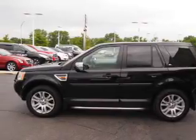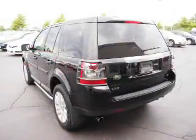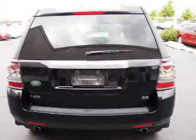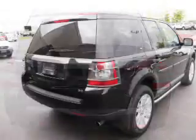Inside you'll find leather seats, heated seats, memory seats, front airbags, an adjustable tilt steering wheel, a navigation system, power seats, cruise control, air conditioning, and power door locks.